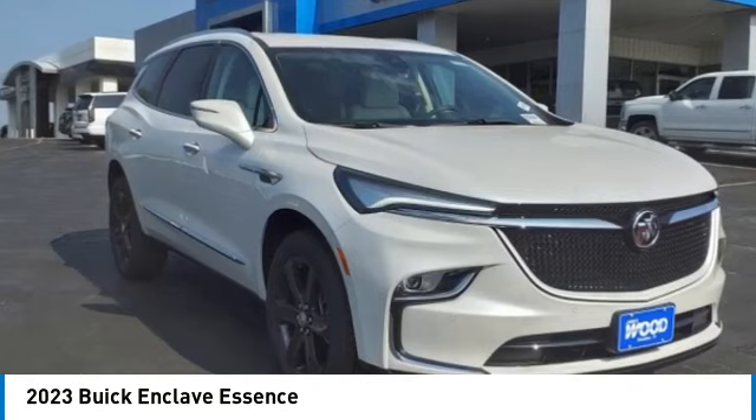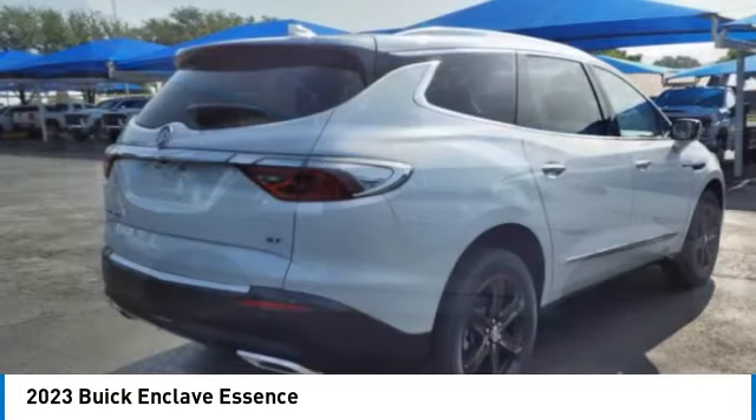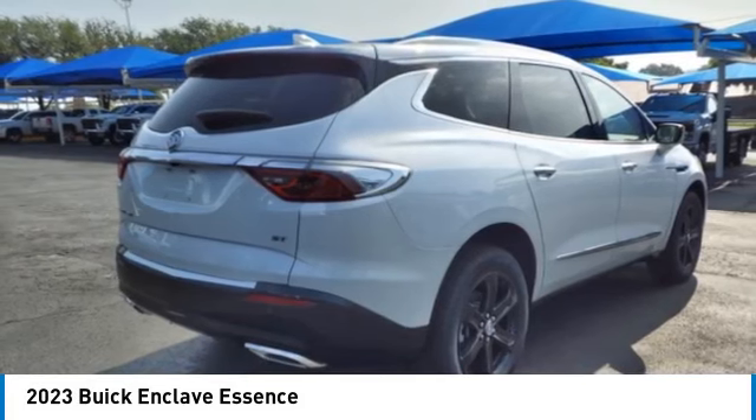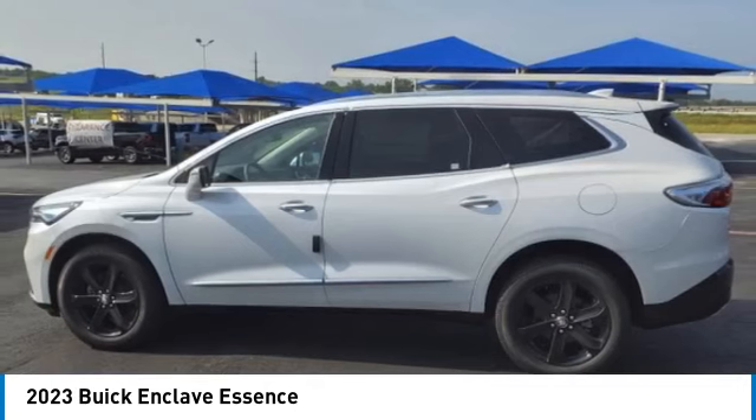Looking for the right vehicle? Check out the 2023 Enclave. The Enclave offers three rows of seats, standard. Not only is it roomy and stylish, but Buick really did its homework on this vehicle.